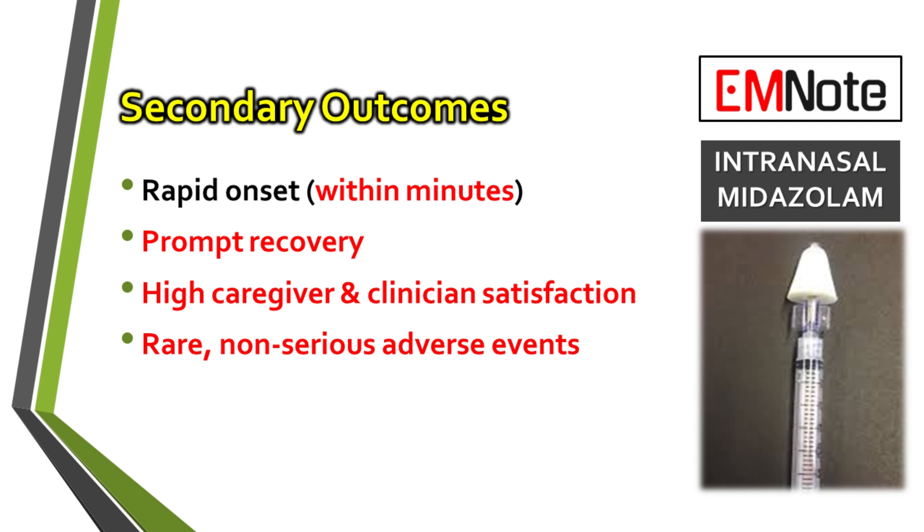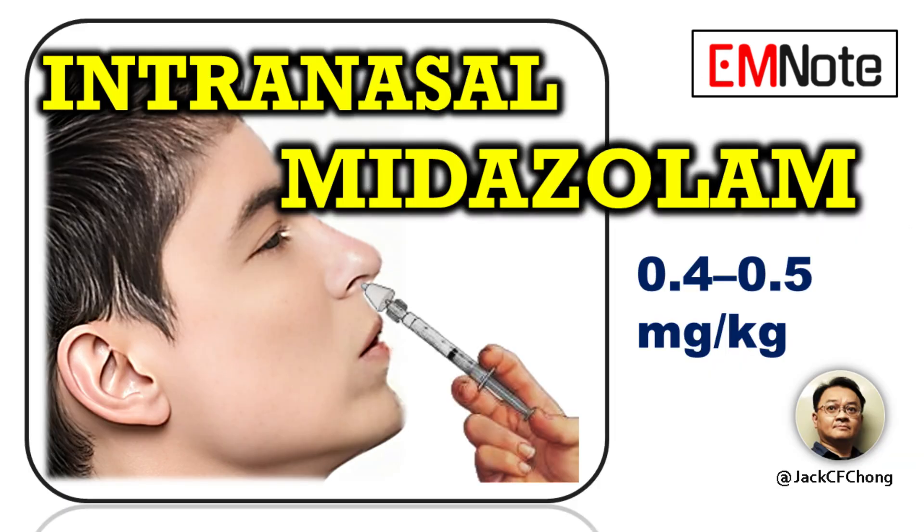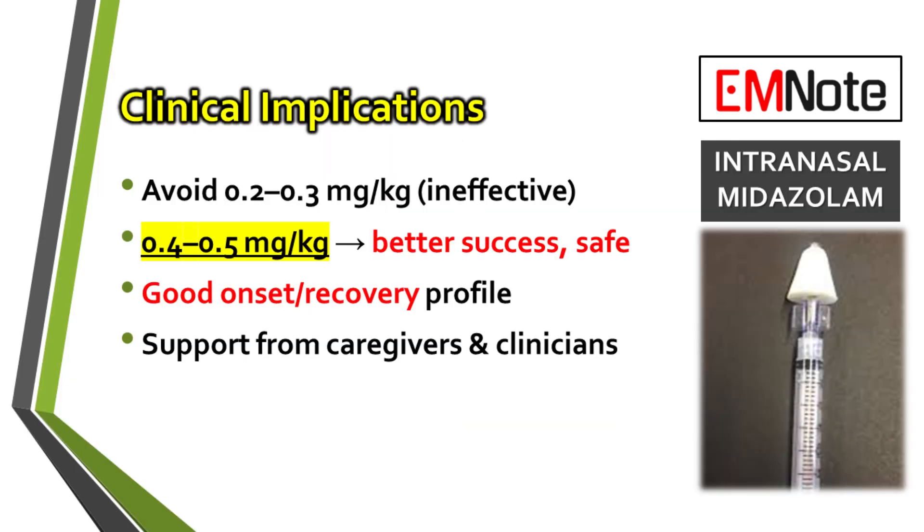This high degree of satisfaction reflects both the effectiveness of the sedation and the minimal associated complications. Based on these findings, certain clinical implications become evident. Lower doses in the range of 0.2 to 0.3 mg per kg should generally be avoided due to their insufficient sedation efficacy. The data supports the use of higher doses, specifically 0.4 mg per kg to 0.5 mg per kg, to achieve a higher rate of procedural success. These higher dosages demonstrated better sedation outcomes without increasing the incidence of adverse events, maintaining a favorable safety profile.